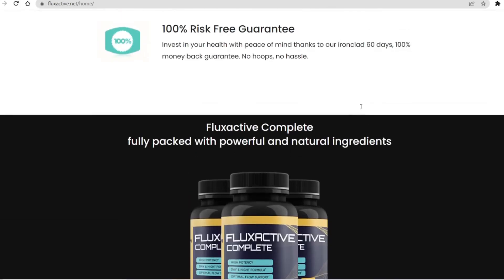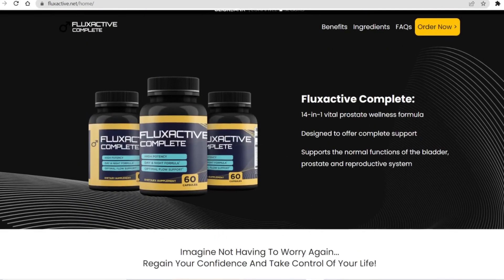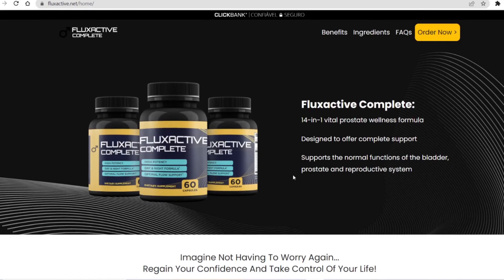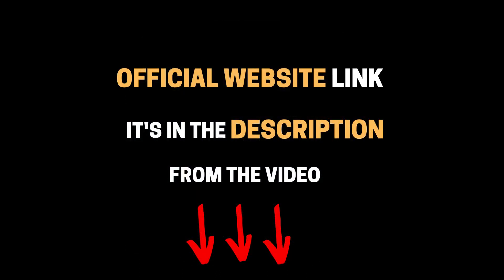So that's it, and remember, you can only buy the original product on the official website that I left here below in the description box of this video. Now do your part guys, take the treatment correctly and take it seriously. Remember that your results will be very different from anyone else's, because every body acts in a different way. I really hope this video has helped you — come back here in the comments later and tell us your results. It was a pleasure to help you guys. Take care everyone, bye!